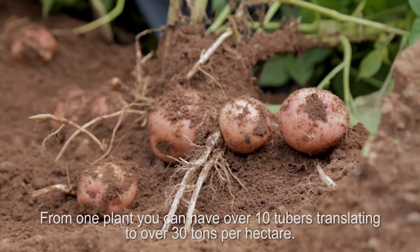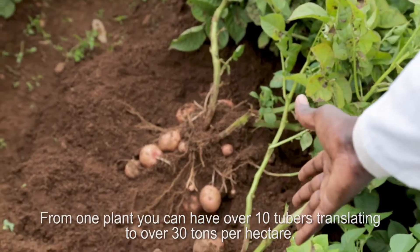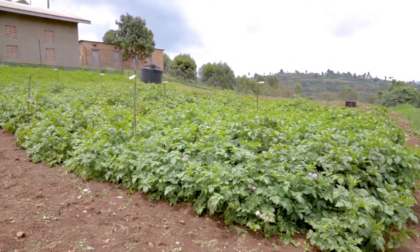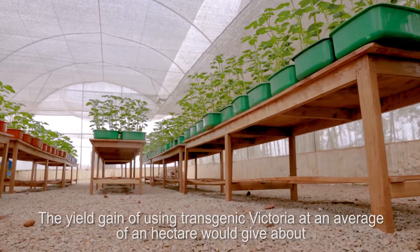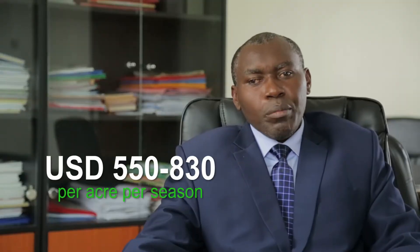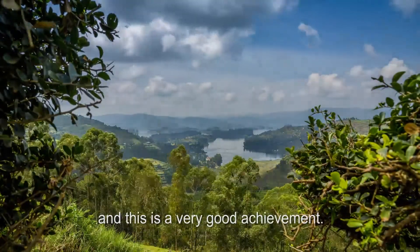From one plant you can have over 10 tubers per plant, which is going to translate to over 30 tons per hectare. The yield gains from using the transgenic Victoria, at an average of one acre, would give about two to three million Ugandan shillings per acre per season — and this is a very good achievement.